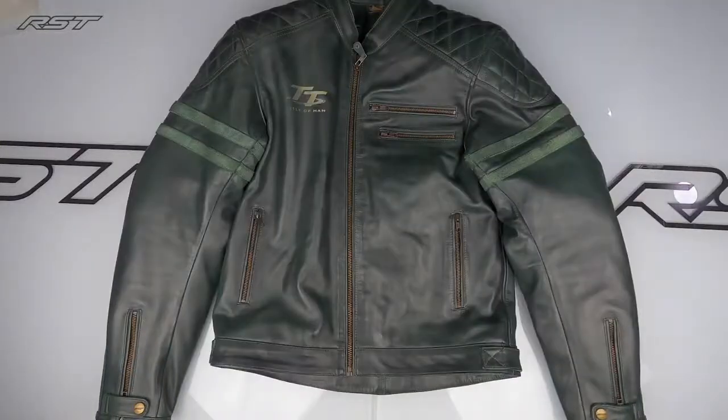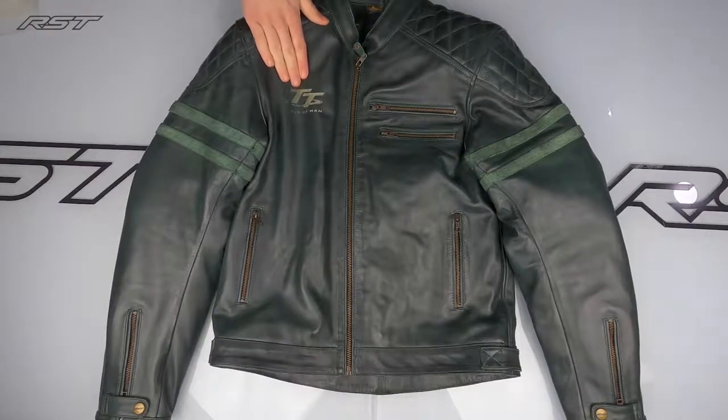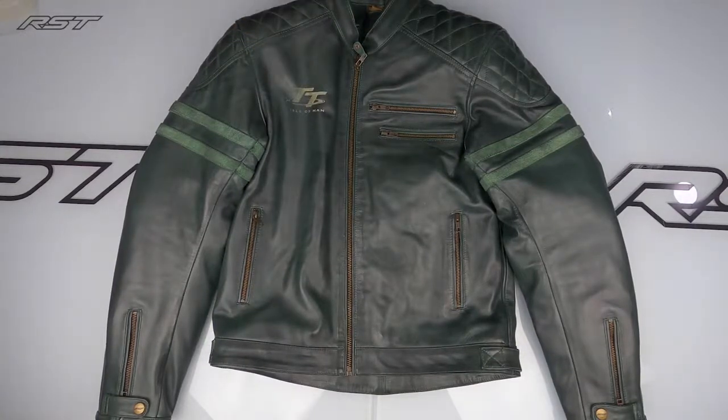The Isle of Man TT Hillbree leather jacket is an absolutely sublimely finished and looking jacket with a lovely set of really premium features. Whether you're riding a vintage, retro, modern vintage, classically styled, or custom bike — or you just want to look good riding — this is absolutely the jacket for you. And of course if you're a TT fan, it's a must. Thanks very much for watching, see you next time.